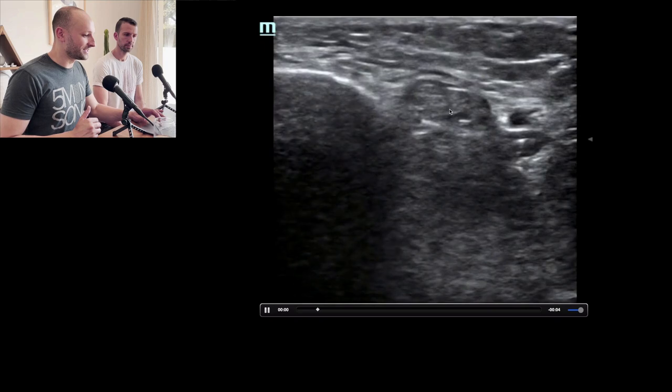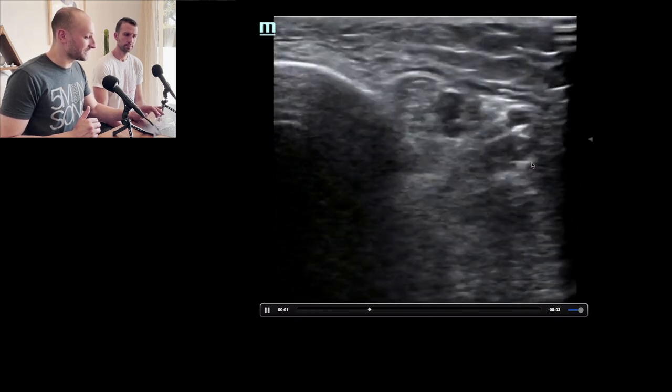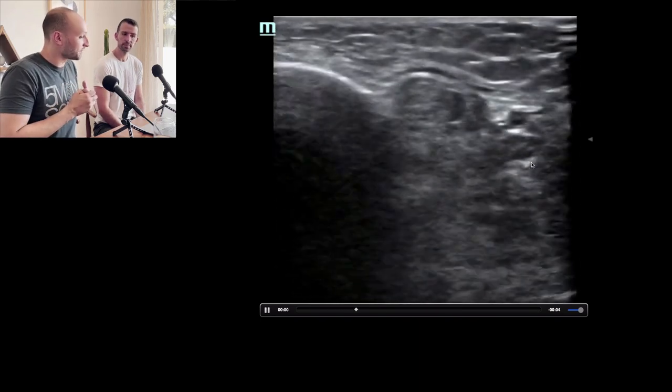This is a great example of why the landmark-based approach is something you can do but is probably not the best idea. In this case, this is anterior, this is posterior, this is the nerve, and the blood vessels are actually posterior — normally it's the other way around. If you did this blind, you would completely miss the nerve or might accidentally get inside the artery. This is a perfect example of why you want to use ultrasound — because people have anatomic variations.